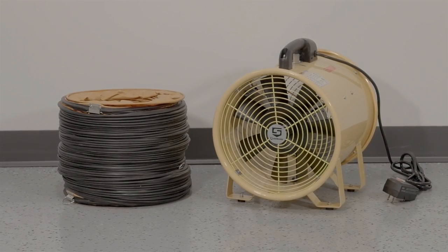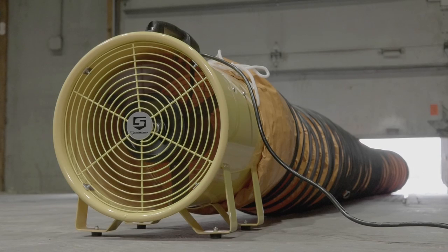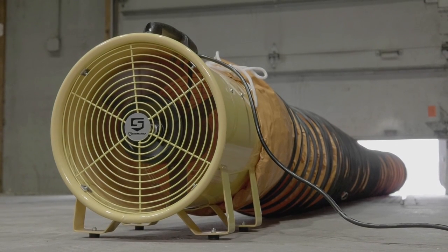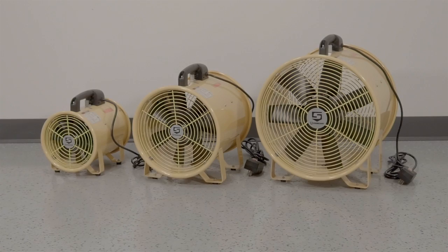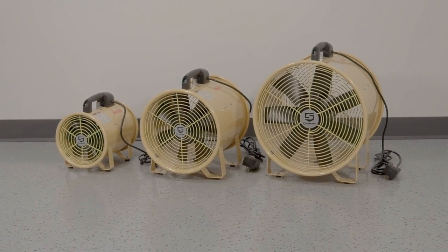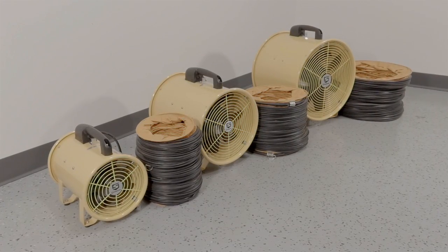These utility blowers and blower hoses from Strongway help you efficiently cool, exhaust, ventilate and dry any indoor or outdoor area. Choose from an 8-inch, 12-inch or 16-inch utility blower, each with a corresponding blower hose.